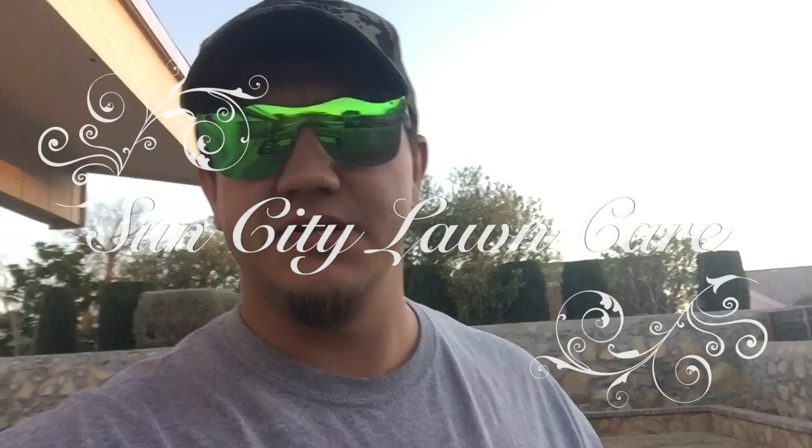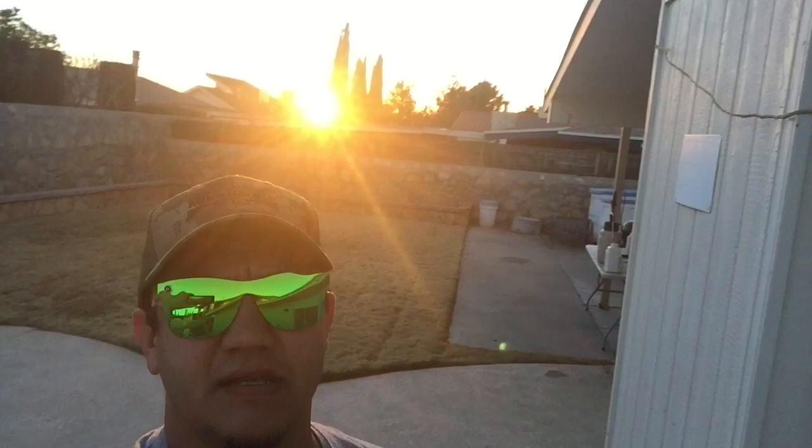What are you guys doing to your lawn today to make it greener tomorrow, or greener for when it's time to be green? Let me tell you what you could be doing if you haven't already started it. Look at that sunset — El Paso, Texas, nice weather, it's cool. The reason for the video is to talk about soil temperatures and what you could be doing right now.